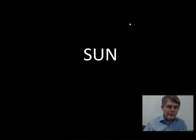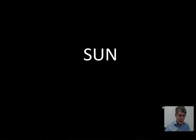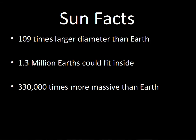This video will give us an overview of the structure of the Sun and talk a little bit about the surface of the Sun. The following related video will talk about the energy production of the Sun.